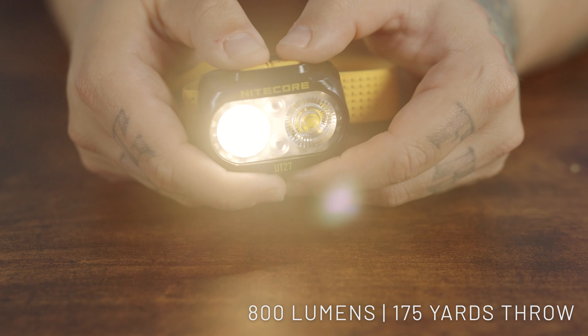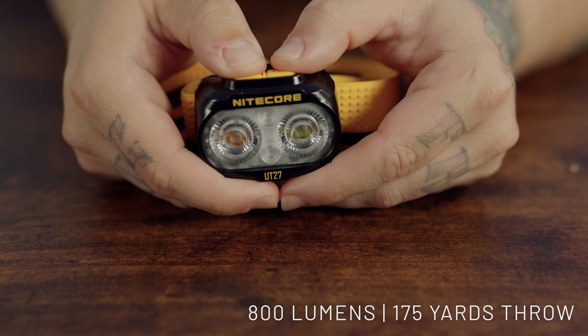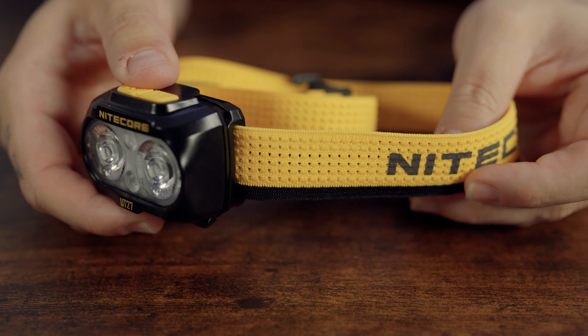By combining both lights on turbo mode, 800 lumens of brightness emerges, casting a beam that reaches 175 yards. I want to note that this is intended for long distance trail running — it has a very tailored use.